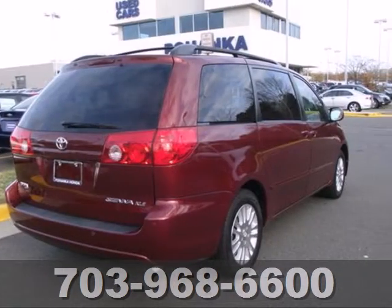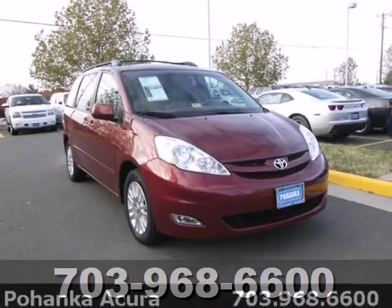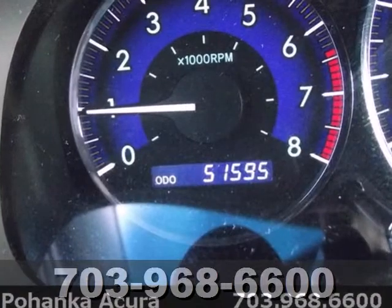Inside you'll find comfortable seating for seven, 148.9 cubic feet of maximum cargo space, a superb sound system, numerous safety features, and more.